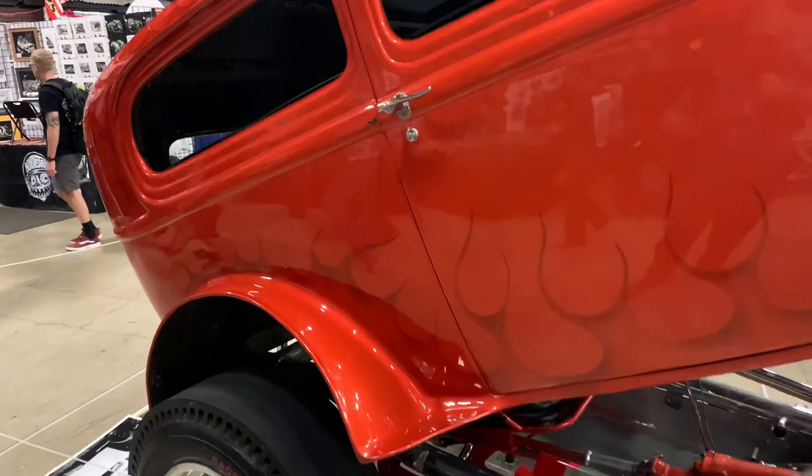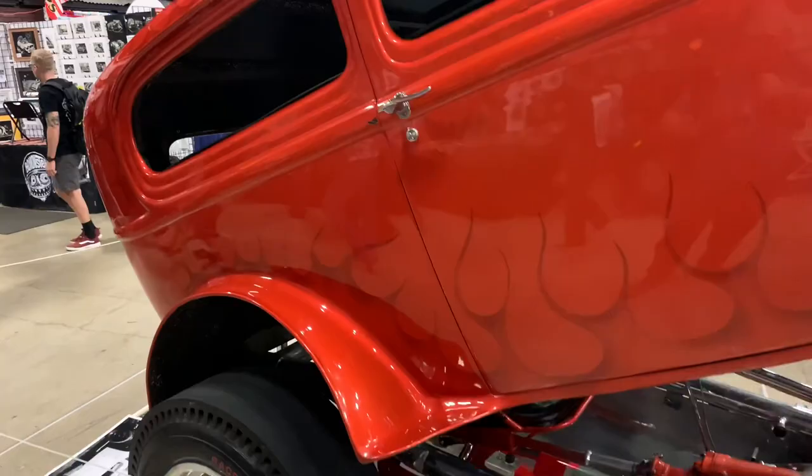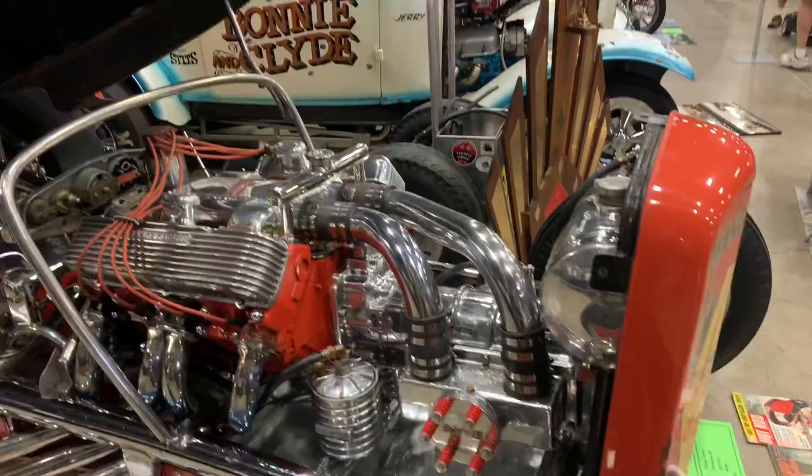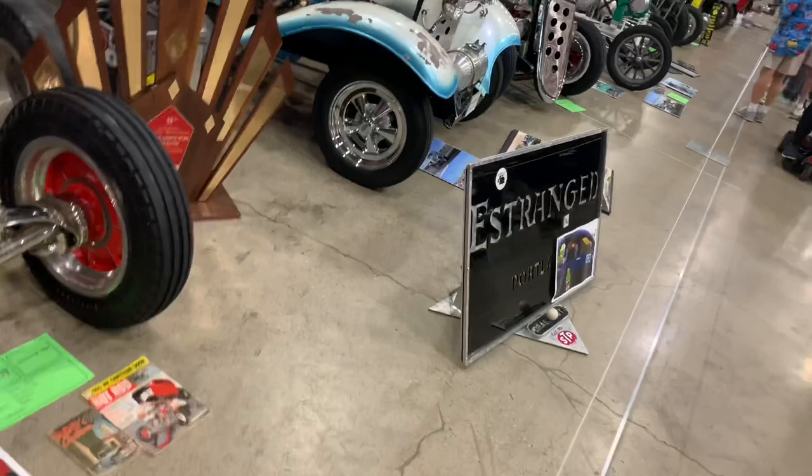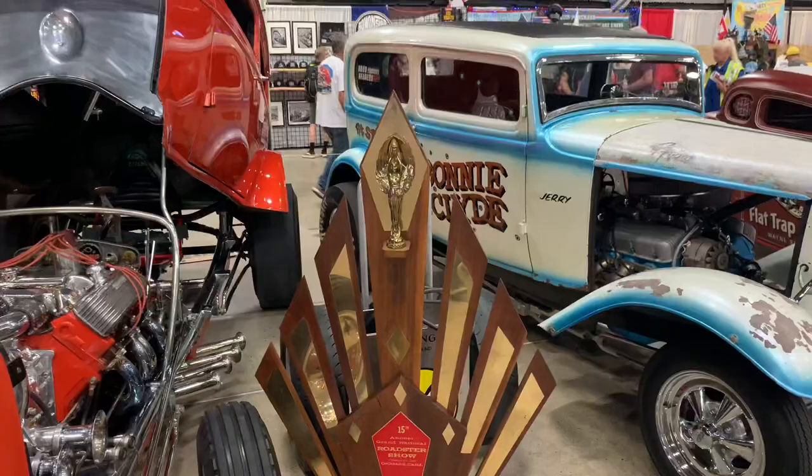This year's show has kind of a drag race theme, so they've got some original old school drag cars. They've got old pictures from various shows years ago and a trophy from one of the old Grand National Roadster shows — this is the 15th annual — so that goes back quite a few years.